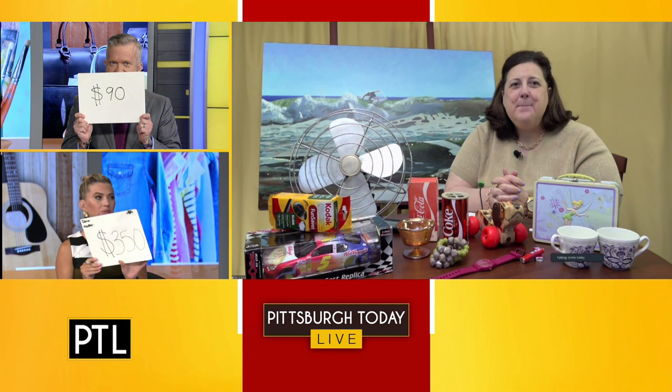I said $90. I said $350. Worth $150. David gets the point — I'm closer this time.